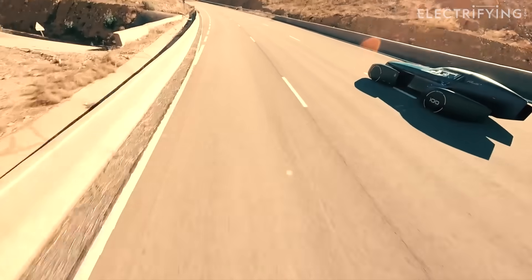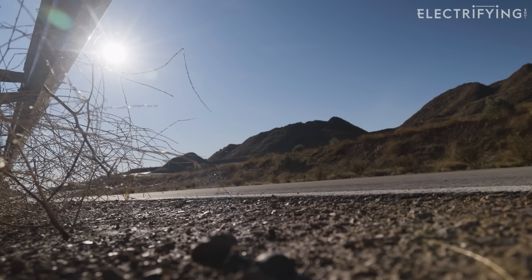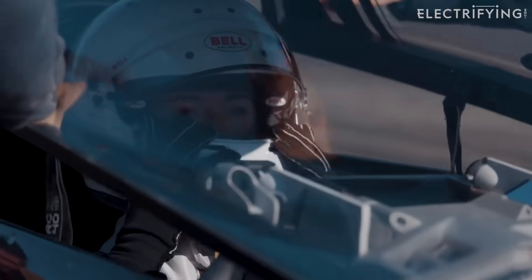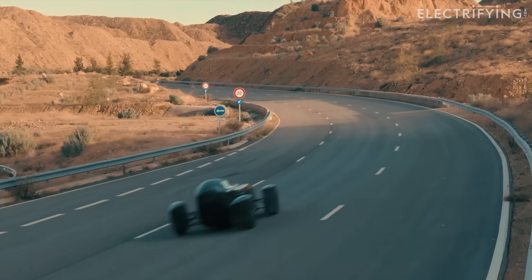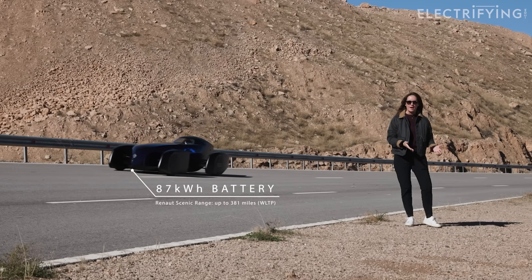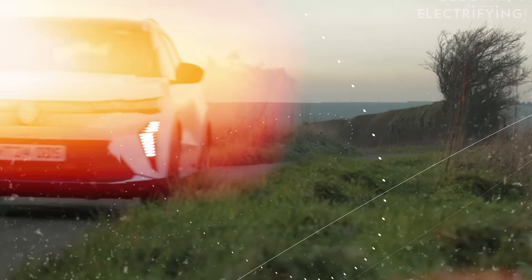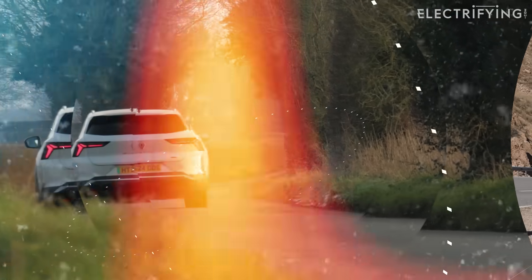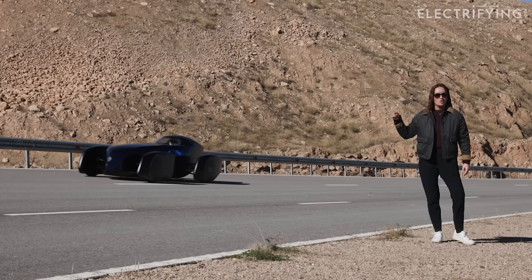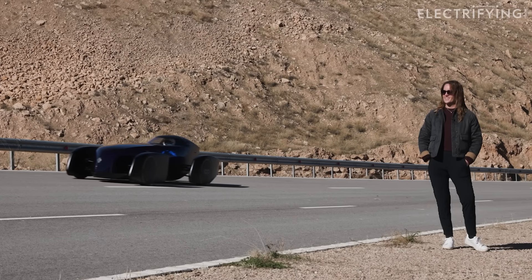This thing is full of nerdy magic. It's steer by wire, brake by wire, ultralight materials, special Michelin low rolling resistance tires. Every gram, every ripple of air, every tiny bit of drag — they've tried to bully it into submission. It's running on the same 87 kilowatt hour battery as a Renault Scenic, which has a range of about 613 kilometers. It weighs less than a thousand kilograms — 300 kilograms lighter than a Renault 5. Weight and aerodynamics make a massive difference to range.